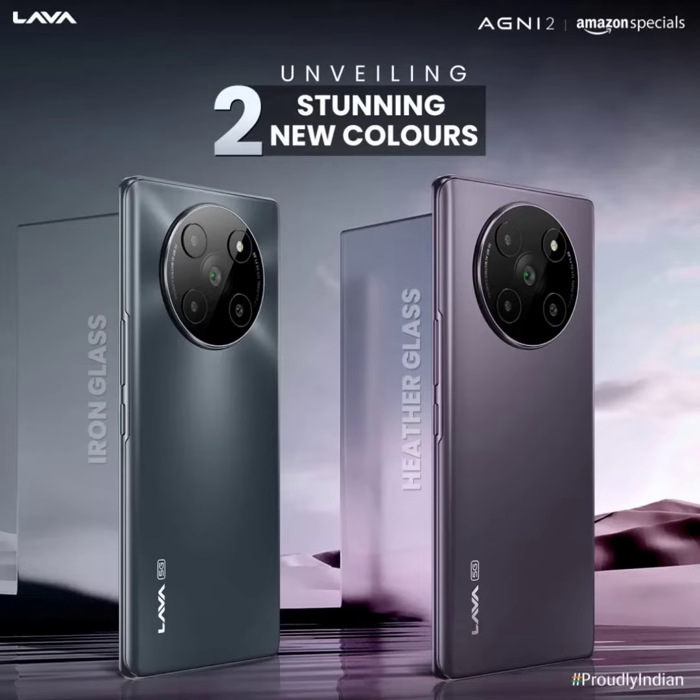Lava Agni 2 5G is now available in two new color options. Lava launched the Agni 2 5G smartphone in India earlier in May this year, where it was offered in a sole glass viridian color option. Now the homegrown brand has announced two new stunning hues of the Agni 2 5G, and the new variants are already available for purchase from Amazon.